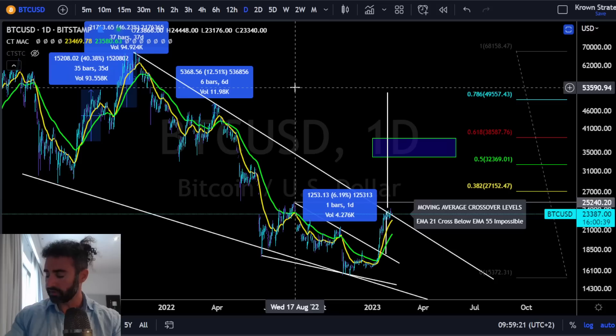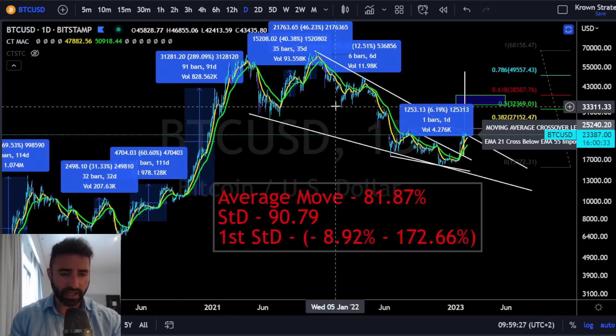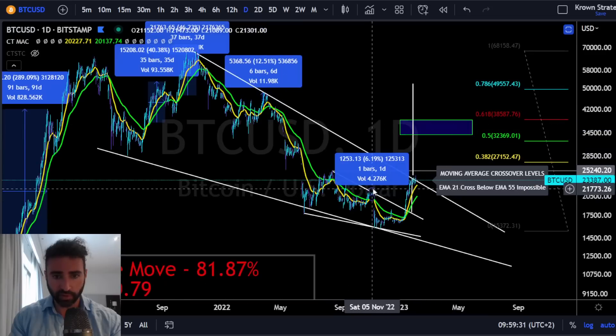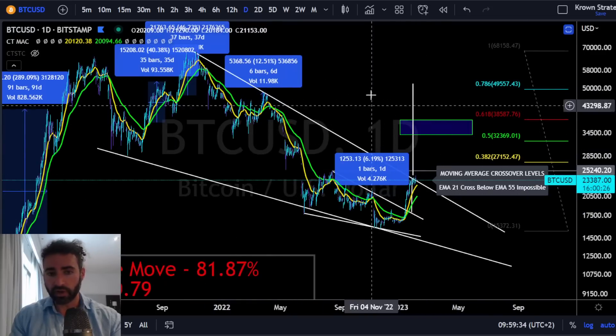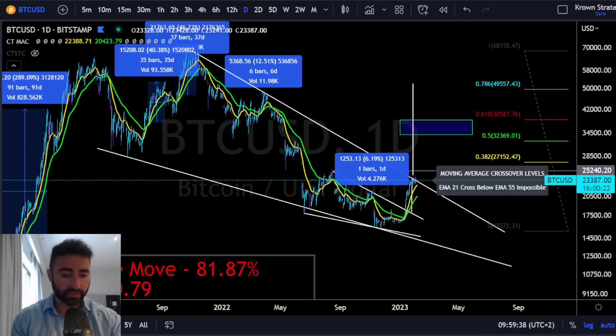As I reference my notes, there's also the falling wedge pattern here. I'm not going to lean heavily on it — I really do not like patterns in general, sometimes they work, sometimes they don't. But this one does have a measured move significantly higher, closer to that $50,000 area, which does line up with some of the other analyses.